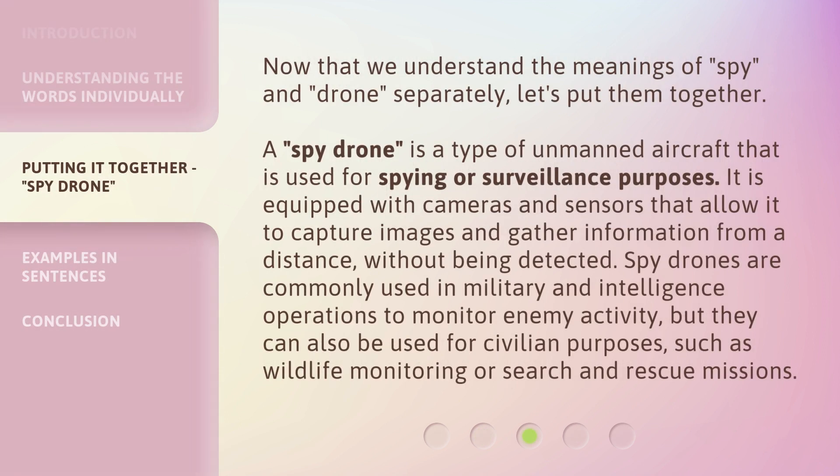Now that we understand the meanings of spy and drone separately, let's put them together. A spy drone is a type of unmanned aircraft that is used for spying or surveillance purposes. It is equipped with cameras and sensors that allow it to capture images and gather information from a distance without being detected. Spy drones are commonly used in military and intelligence operations to monitor enemy activity, but they can also be used for civilian purposes, such as wildlife monitoring or search and rescue missions.